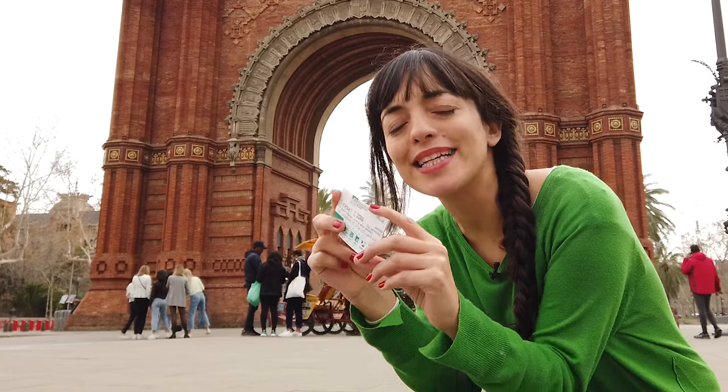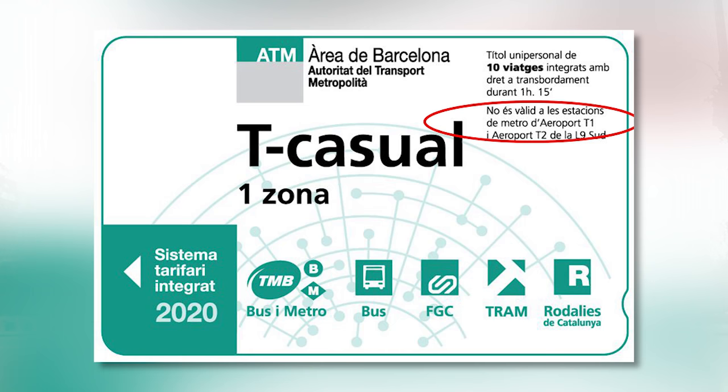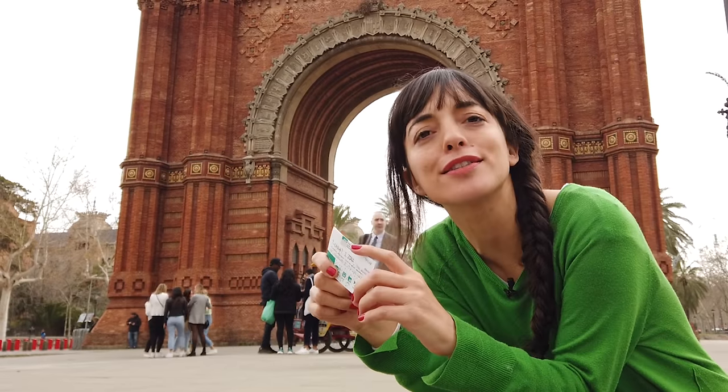A major drawback of the T Casual: it doesn't work to go to or come from the airport by metro. So let's talk about the transport card you should buy if you want to travel to or from the airport to the city center.